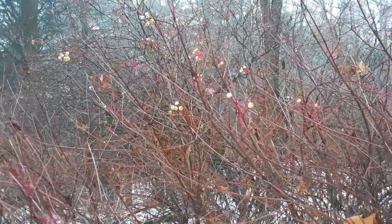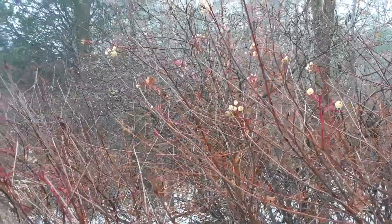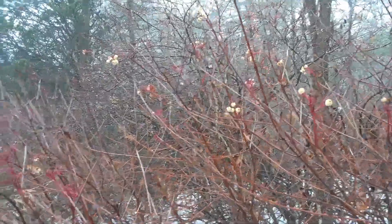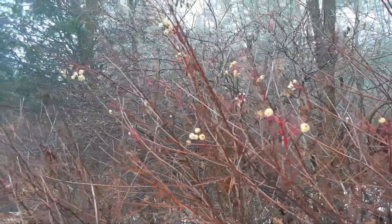They range from mid Canada down to about Illinois as far south as they go, so they don't go very far south. But they span the whole continent — from the east coast to the west coast — and they're even up in Alaska as well.